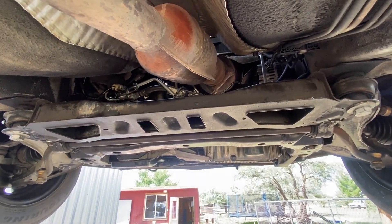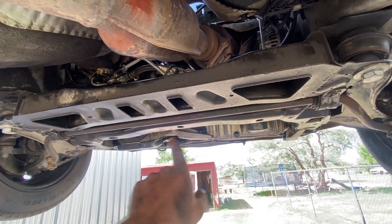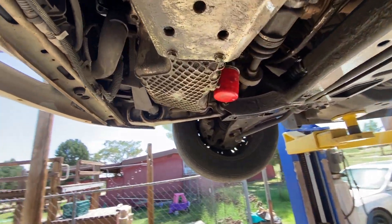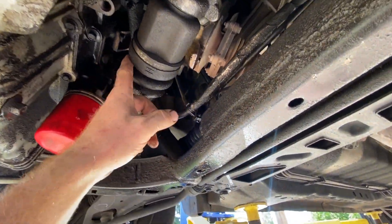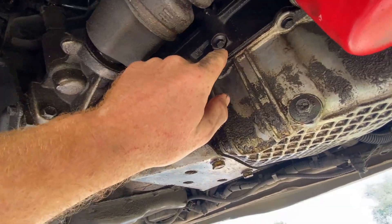If you have a V6 or a V8, exhaust will be on both sides of the motor. In this case it's a front wheel drive vehicle, so the motor's in here sideways. Rear wheel drive vehicles will be forward to back instead of side to side. What I'm looking for is oil coming out of the oil pan here, dripping down — it's probably hitting the CV axle here and then flipping up onto the exhaust.